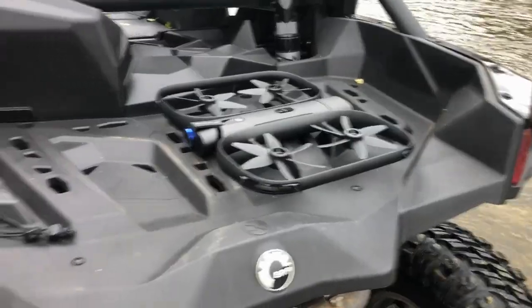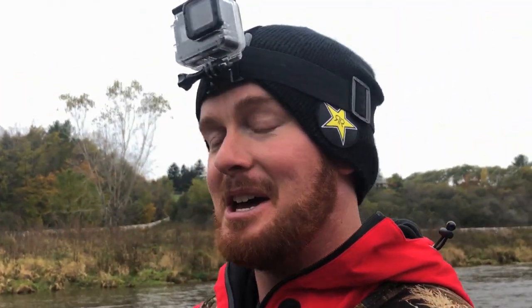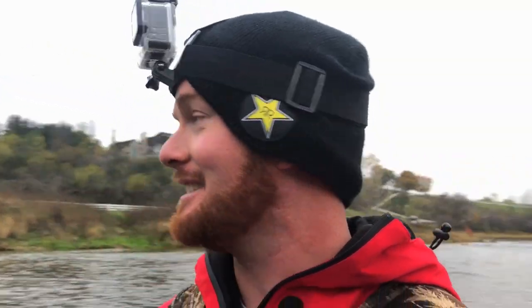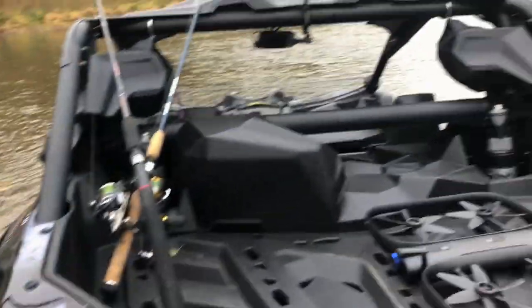That actually worked pretty incredible. I was pretty blown away there. I was told to put it through the test, so we took it through there — it was like a freaking tiny tunnel. Branches were hitting us in the face and everything, and there are leaves all over the Maverick. And yeah, the drone just goes so straight in.